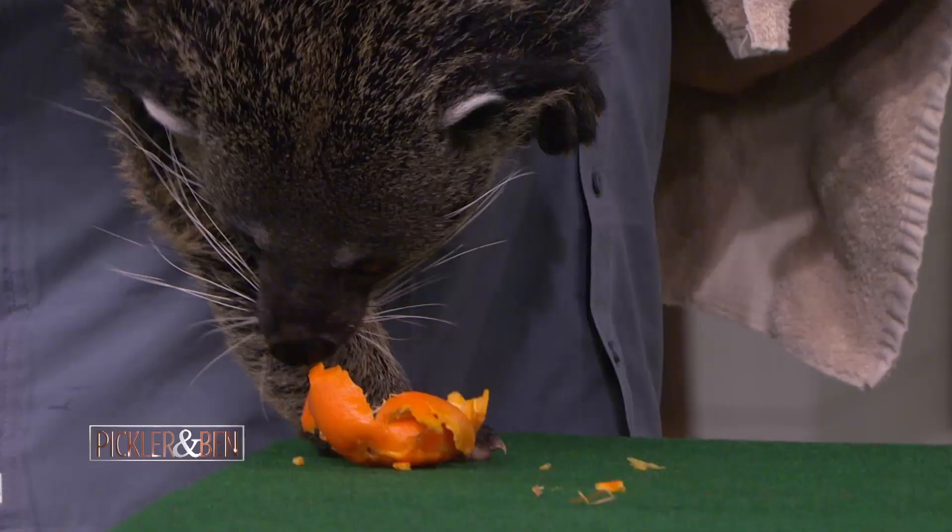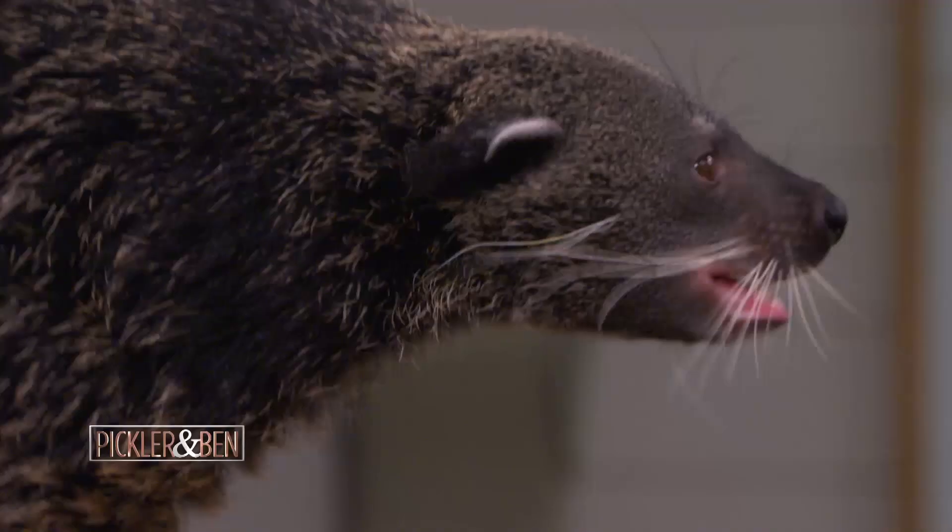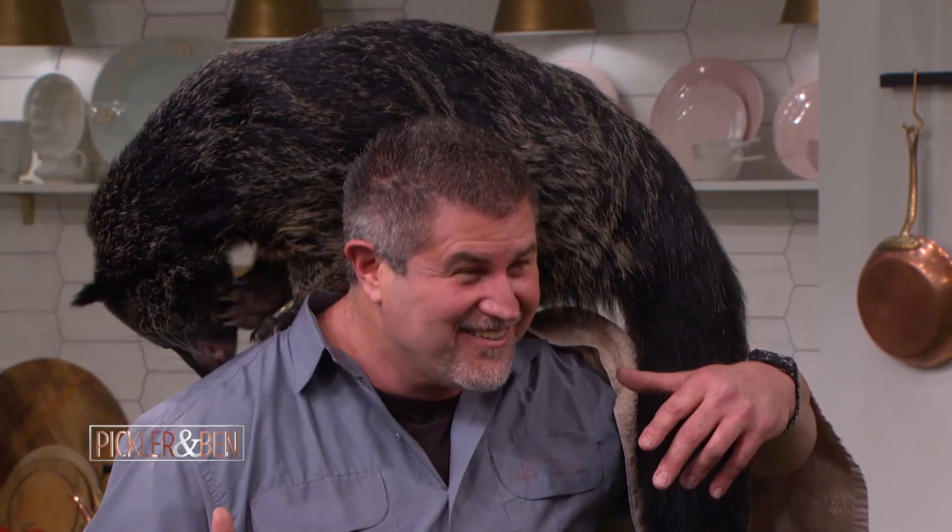Some interesting things about binturongs: the females are actually much bigger than the males, which is extremely unusual with mammal species. Their nickname is 'bearcat' — when they walk, it's on the soles of their feet like a bear, and they'll stand up and look like a little miniature bear, but when they get happy or excited, they'll start purring like a cat. Same thing with the tamandua — these are good-sized mammals that most people have never heard of. He likes ears — he's flirting with you, except then he starts biting them.